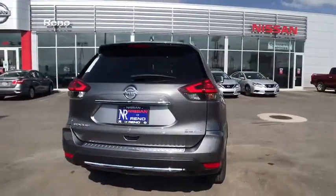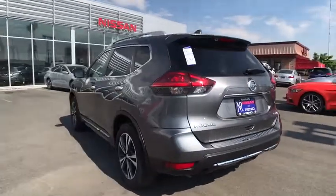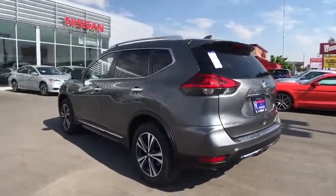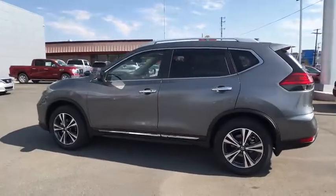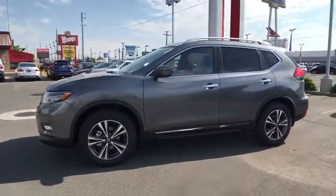Here are some of this vehicle's great options: stability control, navigation system, steering wheel audio controls, power liftgate, keyless entry, remote engine start, traction control, anti-lock braking system, all-wheel drive.